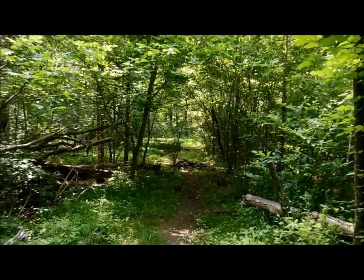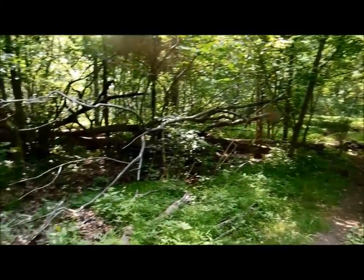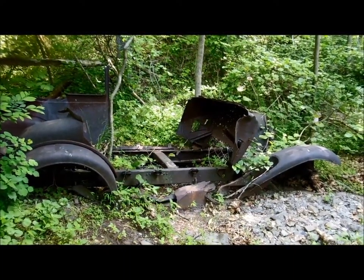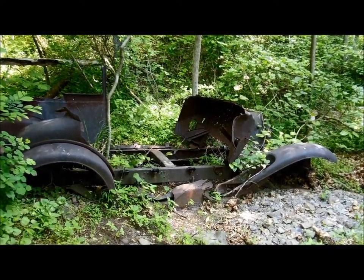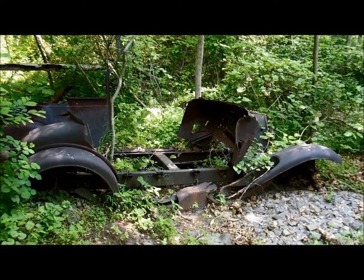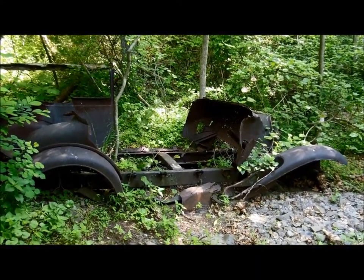I'm about 1.1 miles into my hike now. The elevation here is about 1,800 feet. And if you look over here, here's more evidence that people lived down here — an old abandoned car. It might be a Model A, I'm not sure about that. It's just a frame; the body and drivetrain and wheels look like they got stripped off of it. But there's more evidence that people lived down here.